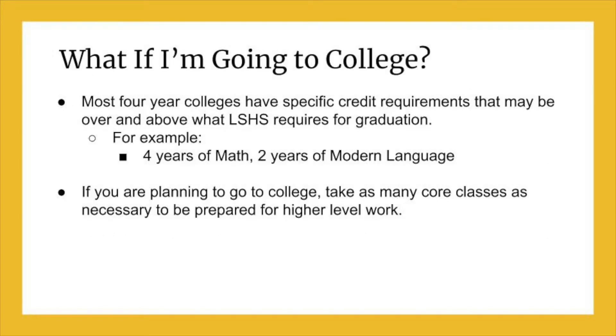College admission requirements are often different than Lee Summit High School graduation requirements. Researching the internet, visiting colleges, and talking to your counselor are all ways to make sure you have what you need to attend the college you want.